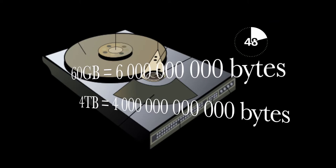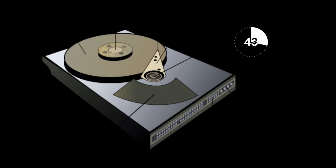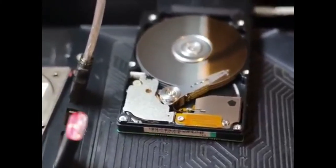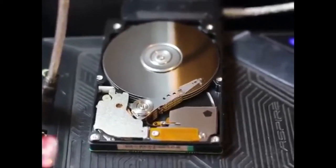Hard disk drives can have storage space ranging from 60GB to 4TB, depending on what you need. They can have one or more disks to be written on, which get changed around by the system itself. A magnetic head, arranged in a moving actuator arm, is used to read and write files.